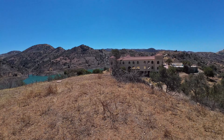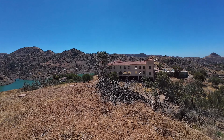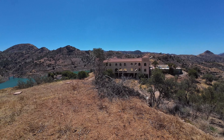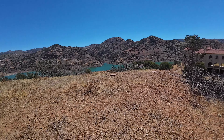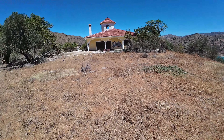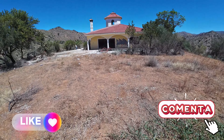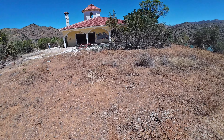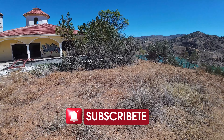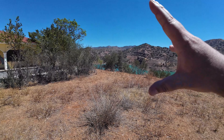Pues nada, familia, aquí vamos a dejar el vídeo. Mirad lo que os digo del edificio que hemos estado antes, que hay inmenso. No sé qué sería, tiene pinta como si fuera un hotel o algo. No tengo ni idea qué sería. Pues lo dicho, si os ha gustado el vídeo, dejar un buen like, dejar un comentario y suscribirse si aún no lo estáis, que ayudáis un montón a que sigamos visitando sitios como estos. Así que nada, hasta el próximo vídeo y chao.